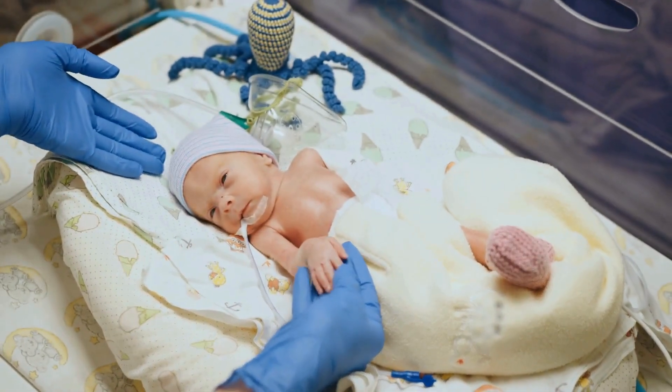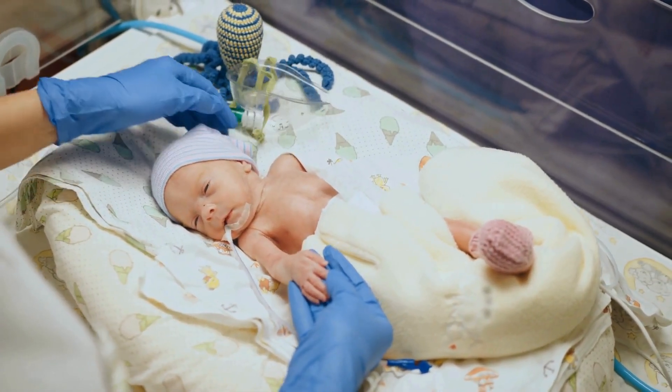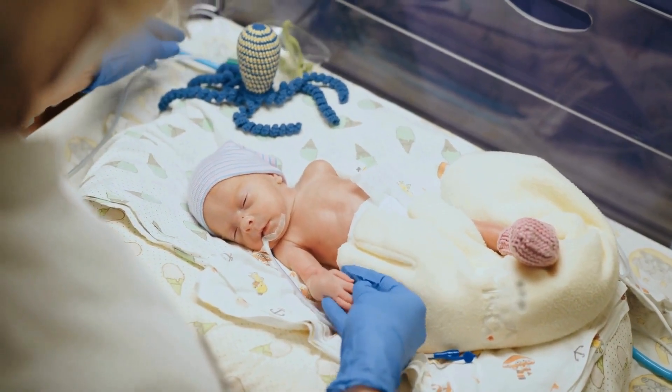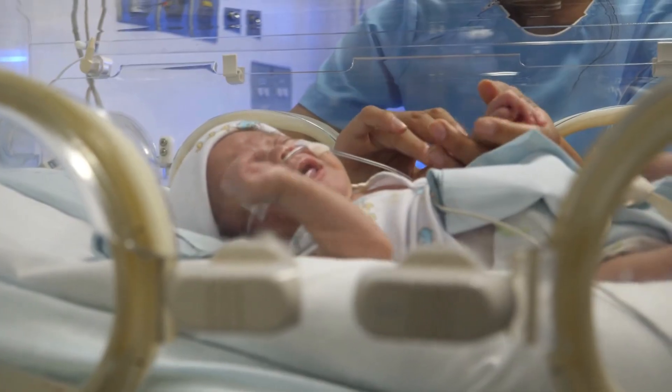So why do we care about the blood pressure in our babies and our patients? Blood pressure gives us some really crucial insights about the baby we're taking care of. It tells us about their cardiac output — cardiac output equals heart rate times stroke volume. It tells us about vascular resistance, also think of that as afterload — what is the heart pumping against? And it tells us about perfusion to vital organs, but it's just one piece of the puzzle. Don't get too caught up in the numbers alone; always look at it in the context of the clinical picture.